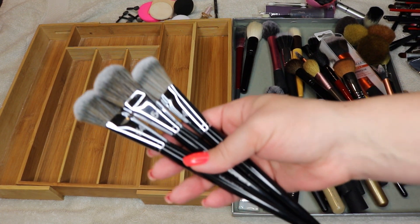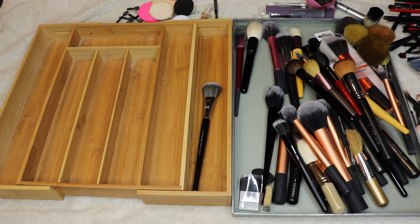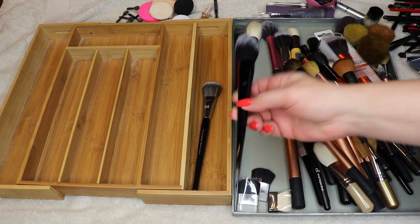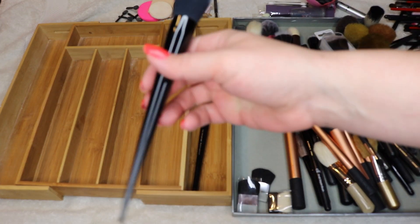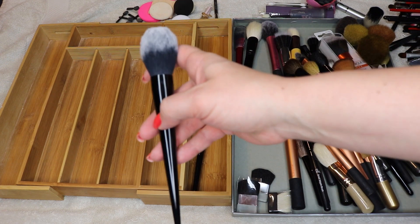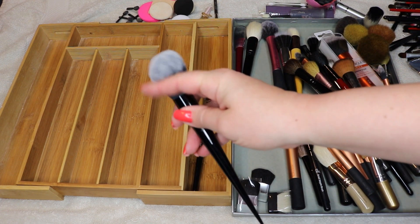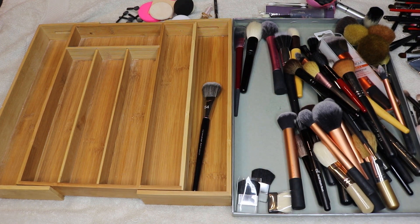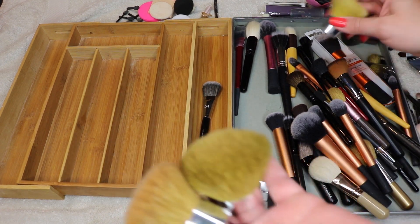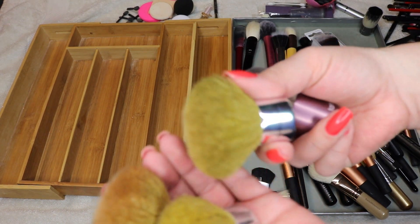I think I'll keep one and let two go since I loved them so much but now prefer the Wayne Goss brushes. This Kat Von D brush — I got it from Influenster, I hate this brush, didn't give it a good review then and still don't. It picks up too much product off my face and I just don't feel like it does anything for me, so getting rid of that.